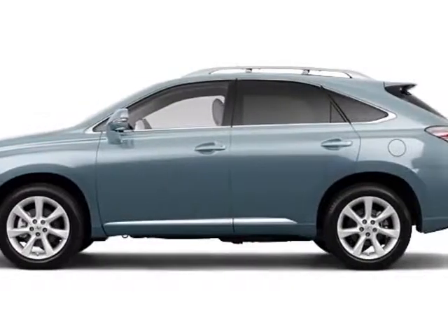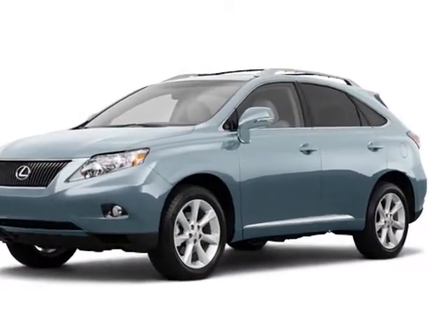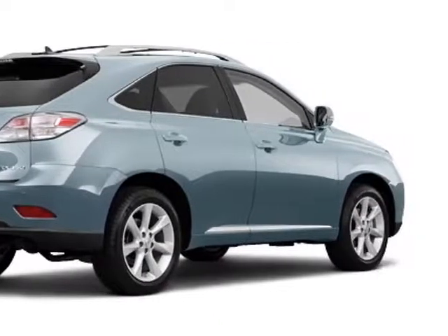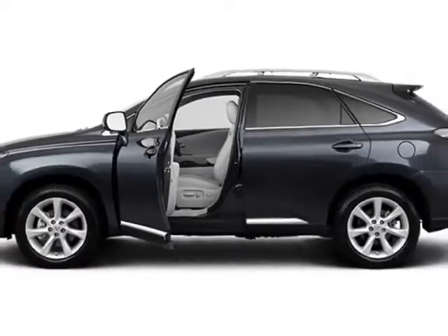Come take a look at this 2011 Lexus RX 350. Carfax has certified this RX 350 as having one owner. This RX 350 has just under 22,000 miles. This vehicle has a limited warranty.